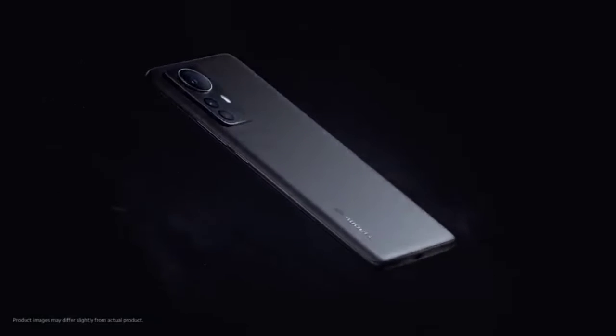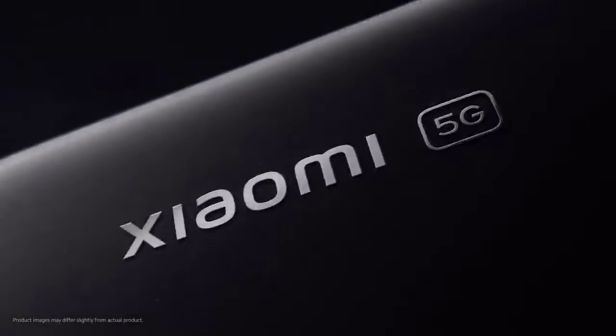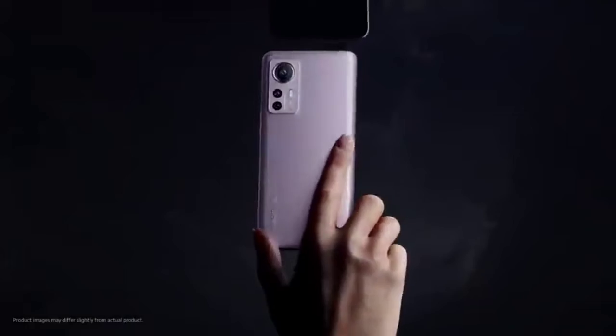Now let's see what this phone is. This phone has a 6.6 inch Full HD AMOLED display with a 120Hz refresh rate. This phone is at a great price point and has a great display.